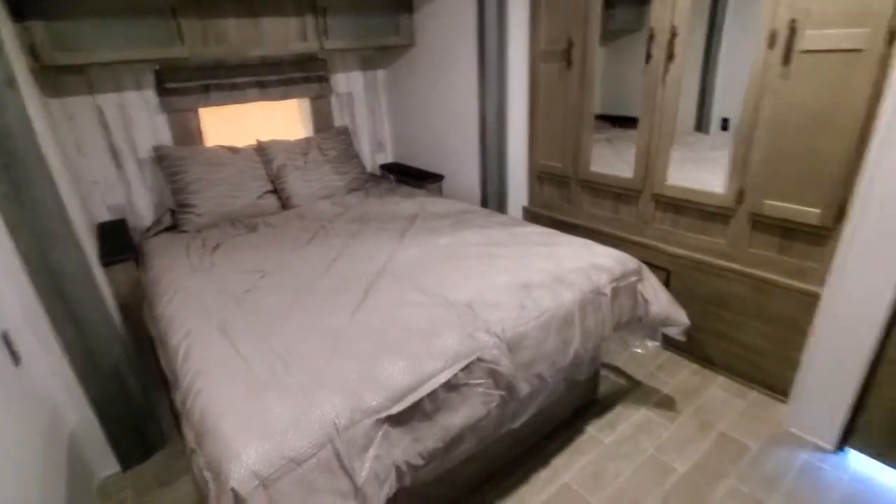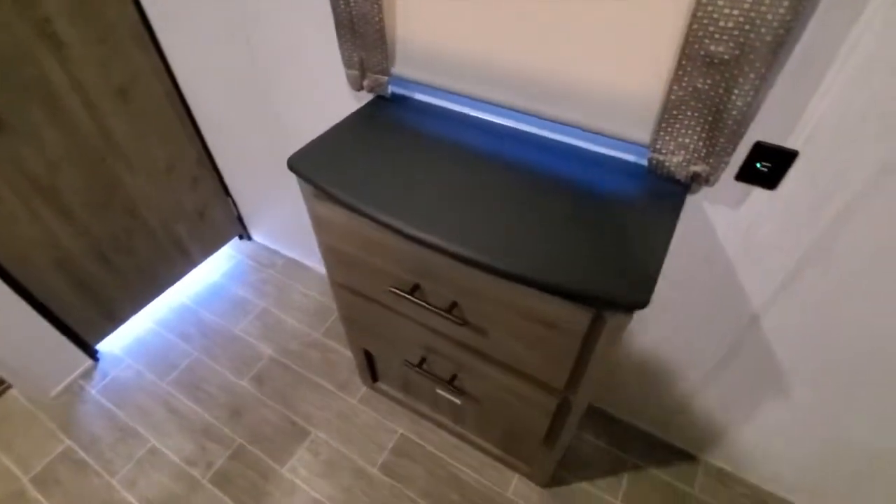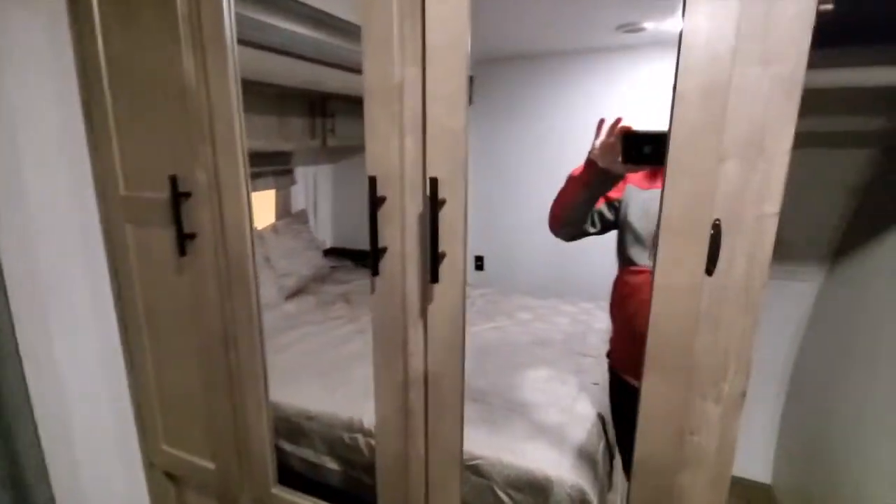In the front of the trailer you have a big bedroom. This unit here has a bedroom slide with tons of space. It's got a little dresser, you've got your big closet, with tons of storage in your bedroom.